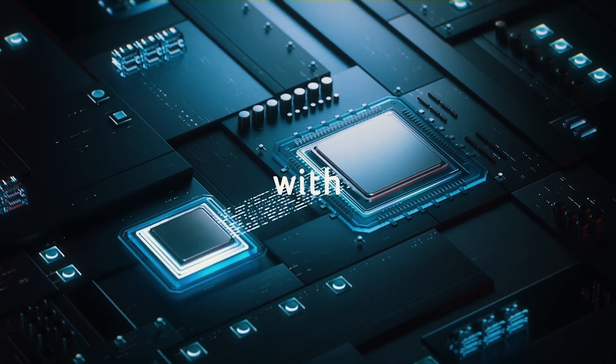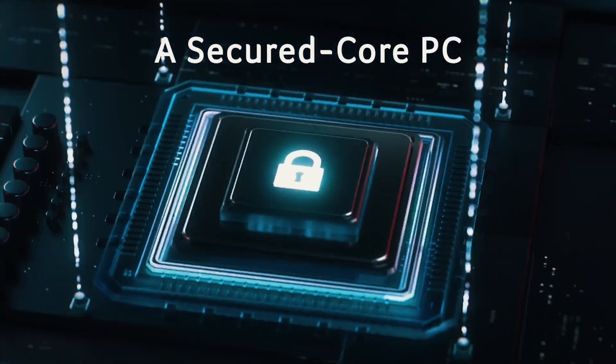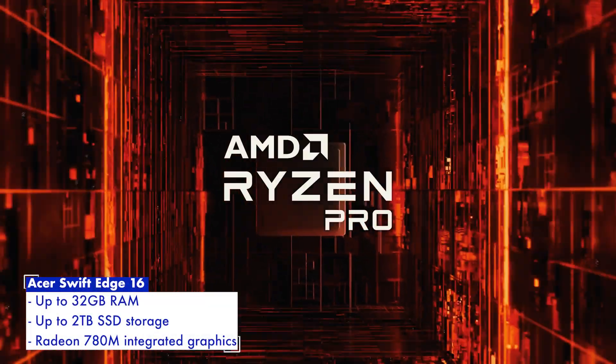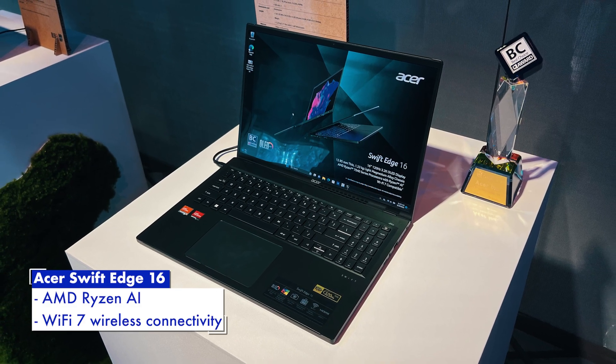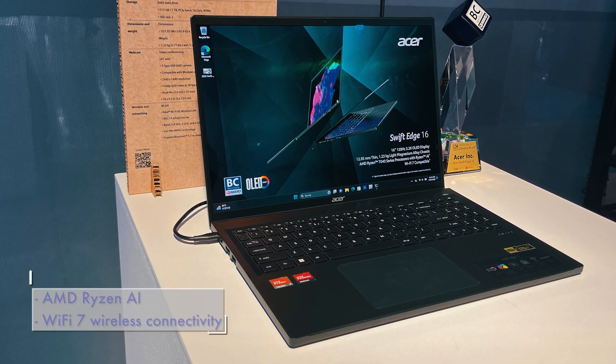One notable upgrade is that it now comes with AMD Ryzen 7040 series processors, up to 32GB of RAM, 2TB of SSD storage, AMD Radeon 780M integrated graphics, and one new feature is AMD's latest Ryzen AI. This is also one of the few laptops out right now with Wi-Fi 7 support.